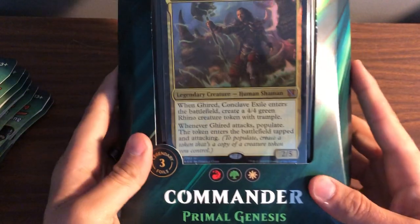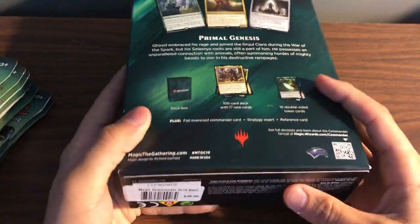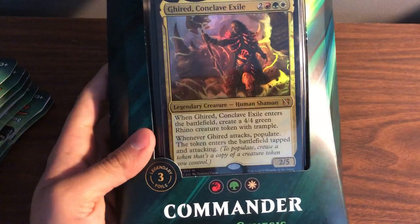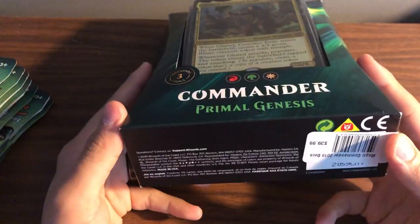I also had a chance to pick up the Primal Genesis commander deck. This goes for about $40–45 on the open market. I know there's a second printing coming, which is pretty cool, but I did get to pick this up for $23, which is a great deal.